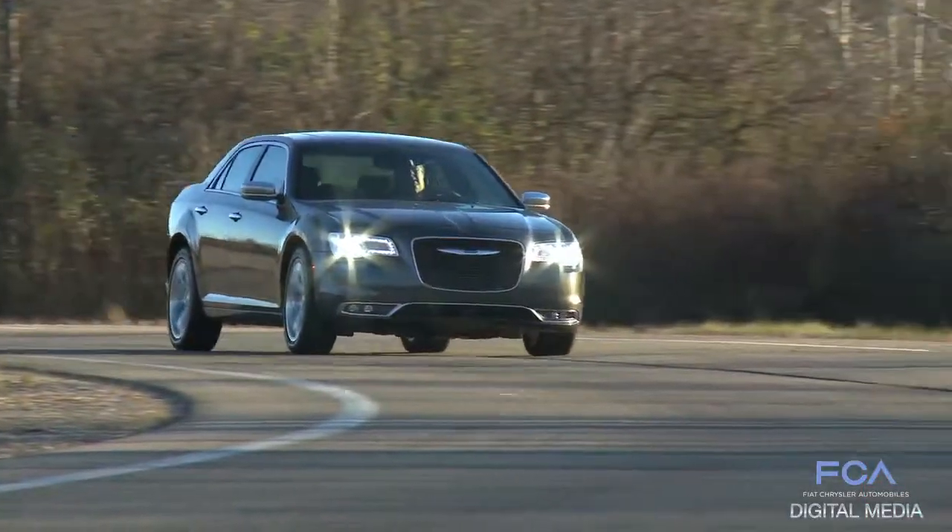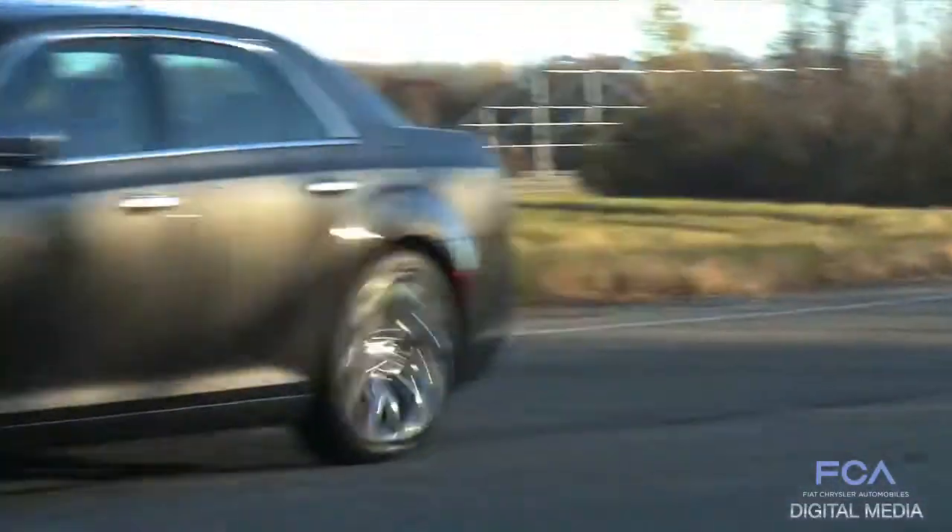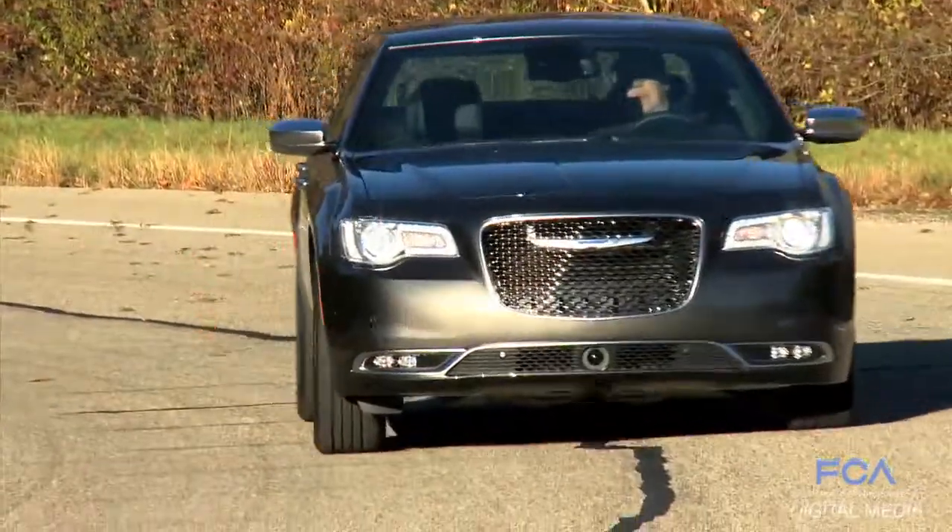The engineering group has had to work very, very closely with the design office here to ensure that we meet functional objectives with both grills — things like aero, things like cooling, things like moldability and stiffness. And I'm happy to say that the team was successful on all fronts.